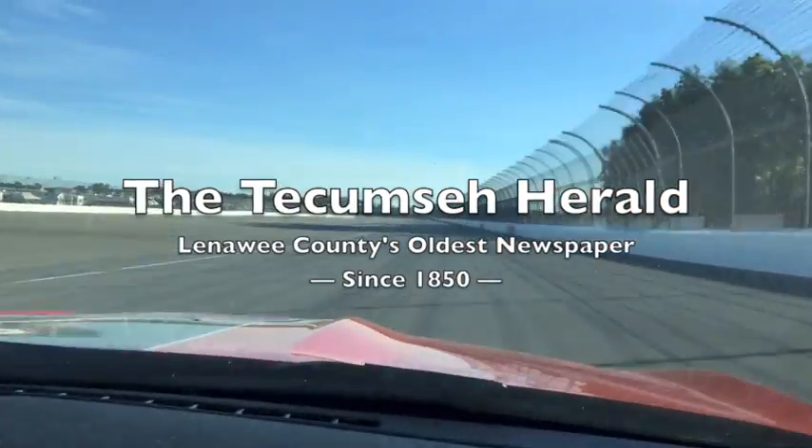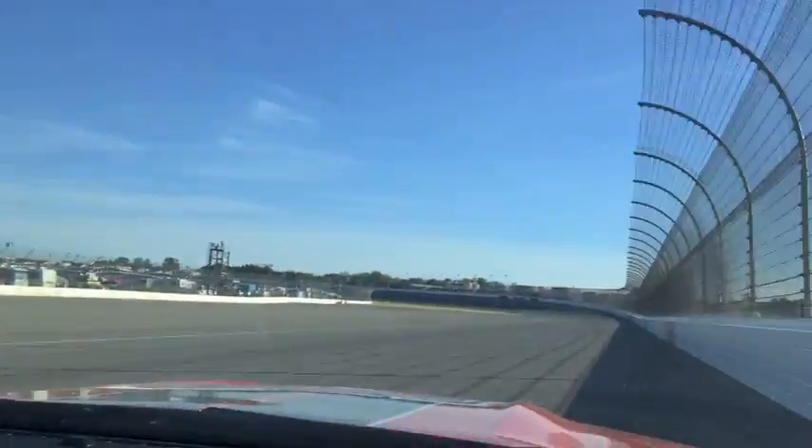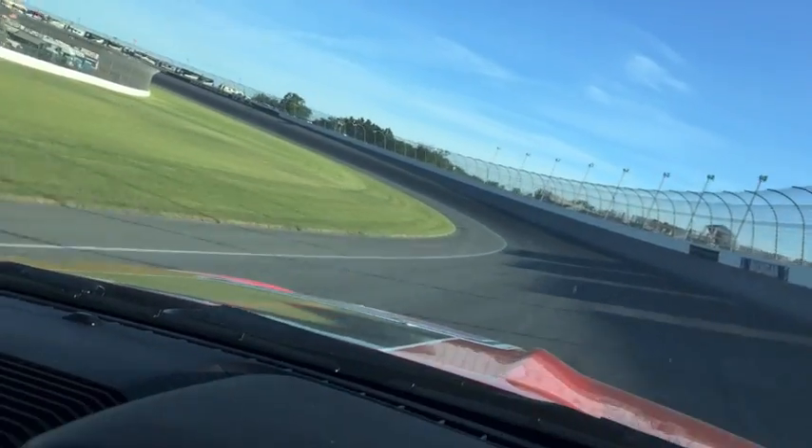How fast did we go? About 140. Now we're down the back stretch, and this is where you can wind it out during the race. That's right. We'll be going about 200. Enter in the corner down here.